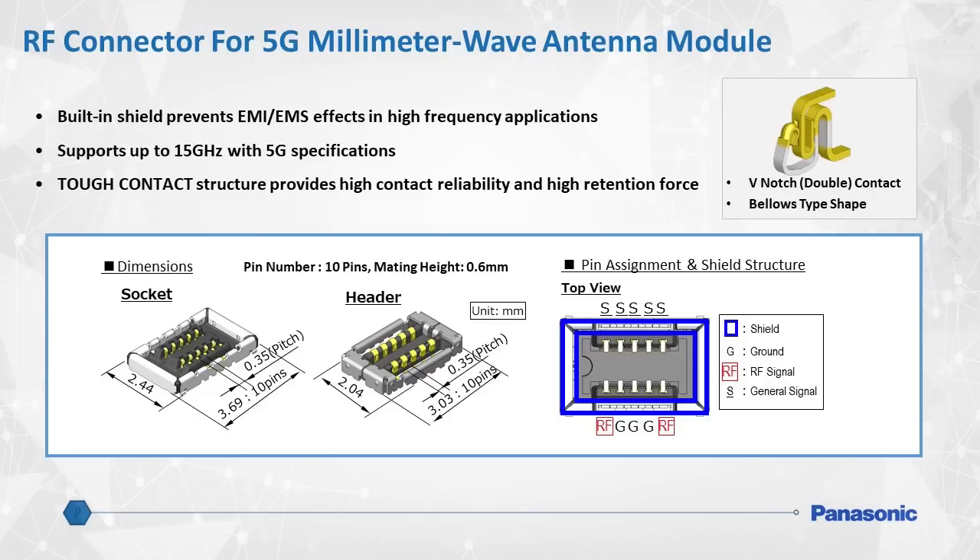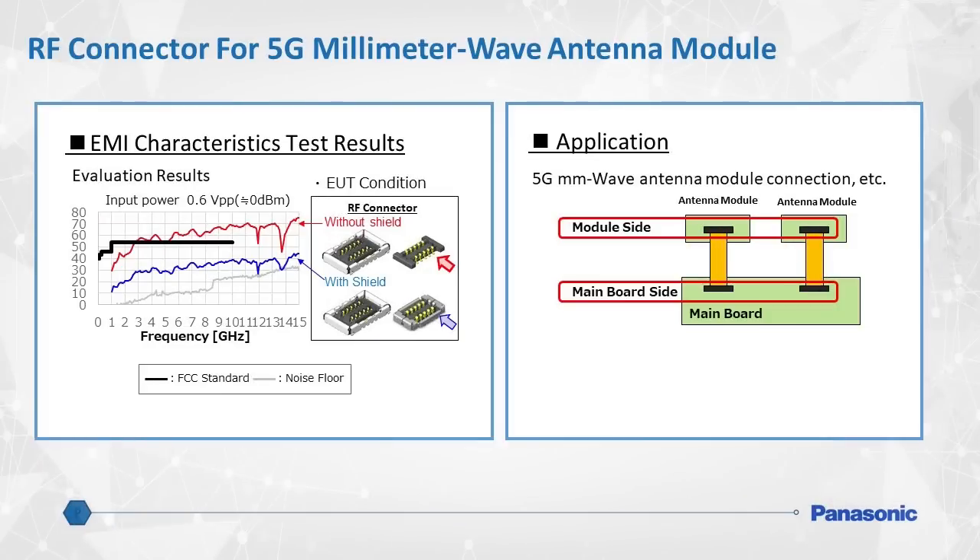Aside from the small footprint, what makes Panasonic's RF connectors so unique is their use of a structure Panasonic calls tough contact. The concept of tough contact ensures high contact reliability as well as high retention force to prevent unexpected disconnection. This graph compares EMI characteristics with and without a shielded RF connector. The Panasonic shielded RF connector results, in blue, achieve EMI well below the threshold standardized by the FCC.